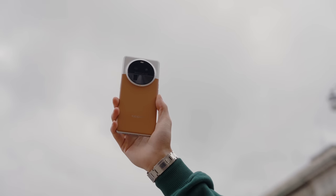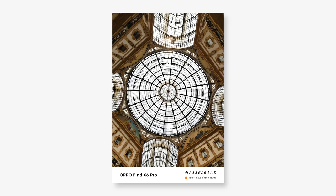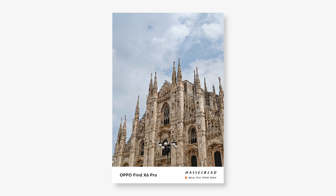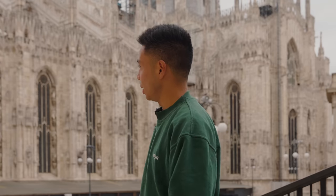With all three cameras having a 50-megapixel resolution, we're able to stand all the way back and utilize the ultrawide camera to get a full view of the square and the Galleria, or use the main camera for a typical point of view. Being able to go to 6x optical is also impressive — even standing right here I'm able to get a pretty cool angle zooming into different areas of the building. The angles are literally limitless with the 50-megapixel capabilities across the board.